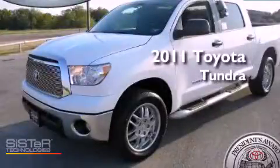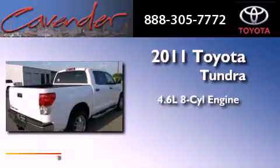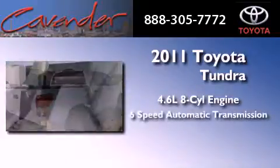This is a brand new 2011 Toyota Tundra. It features a 4.6-liter, eight-cylinder engine and a six-speed automatic transmission.